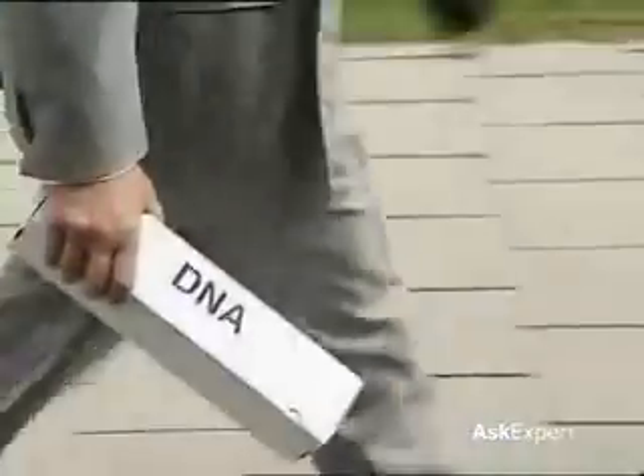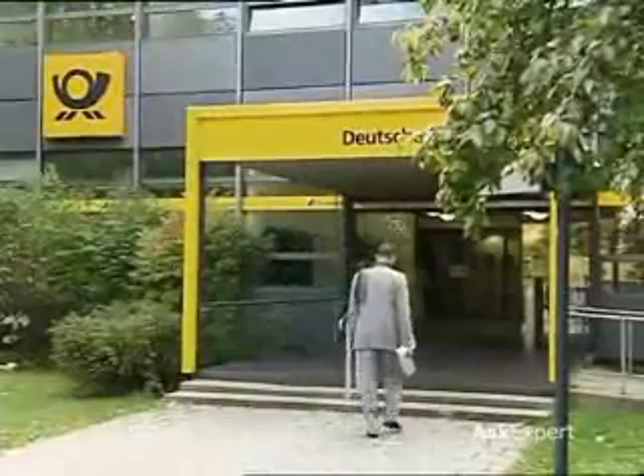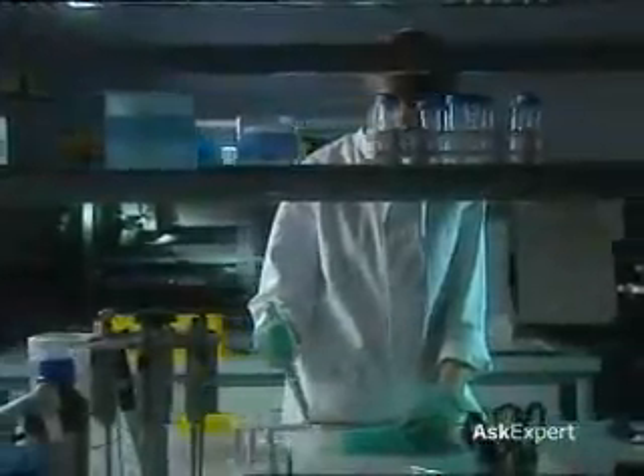Now he simply has to send his cell sample to a laboratory. There, the DNA will be isolated from his cells and his genetic information will be examined. Of course, genetic tests not only answer questions about our origins — they also play a major role in the health sector.